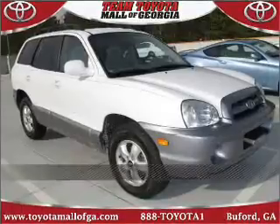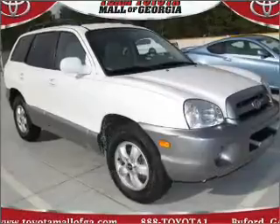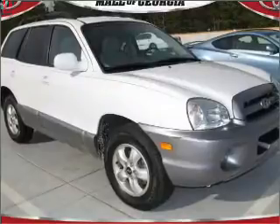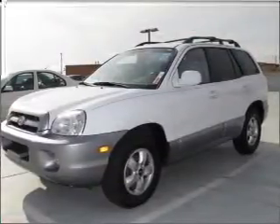Stand out in this 2006 Hyundai Santa Fe. Discover the vehicle that meets your needs. A Carfax report can help you check for costly hidden problems. Buy with confidence — this car qualifies for the Carfax buyback guarantee.